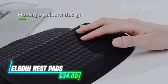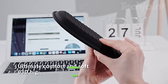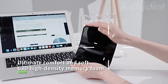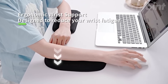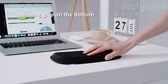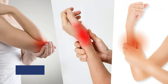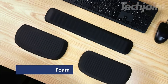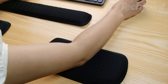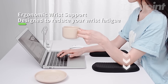These large, comfortable elbow rest pads are the perfect solution for anyone who spends long hours at a desk. Crafted with premium memory foam and a silky smooth lycra fabric, they provide exceptional comfort and support for your elbows while typing, gaming, or working. The non-slip silicone base ensures that the pads stay securely in place, preventing any unwanted sliding or movement. Lightweight and portable, these elbow pads are easy to take with you to the office, school, or on trips. Their durable and easy-to-clean design makes them a practical and thoughtful gift for students, office workers, and gamers alike.